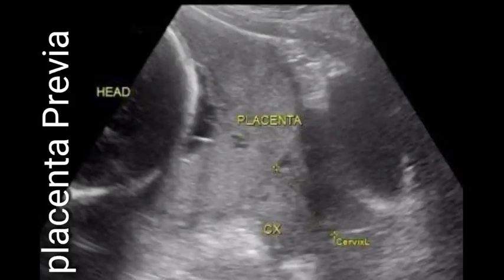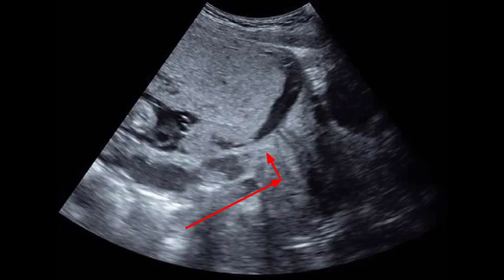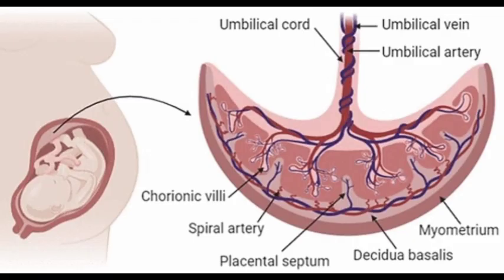Placenta previa is a problem during pregnancy when the placenta completely or partially covers the opening of the uterus. The placenta is an organ that develops inside the uterus during pregnancy. It works to provide oxygen and nutrition to the baby and to remove waste. The placenta connects to your baby through the umbilical cord.